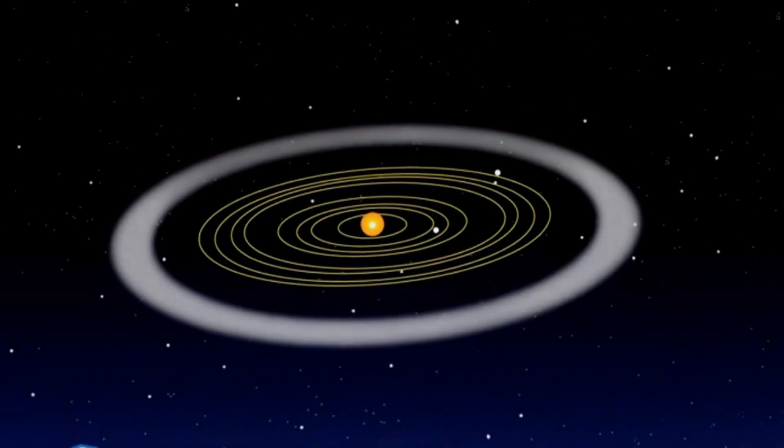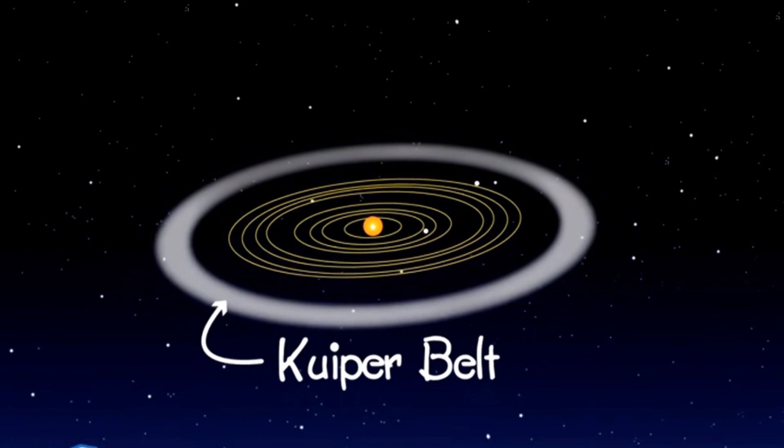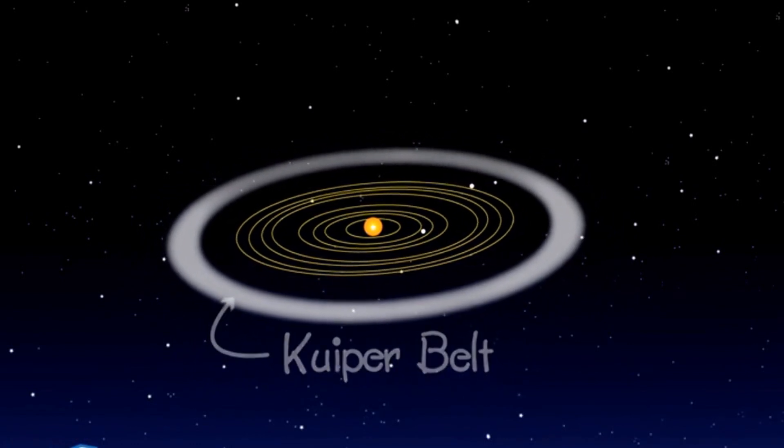Most comets come from the Kuiper Belt, a region beyond the orbit of Neptune. Comets from this neighborhood usually take 200 years or less to make one orbit around the sun. These are called short period comets.